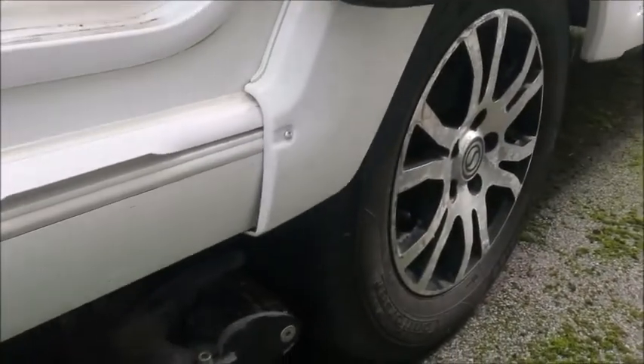We've got external gas barbecue points, external electric points, and looking at the axle we can see we've got alloy wheels, and also a motor mover has been fitted.